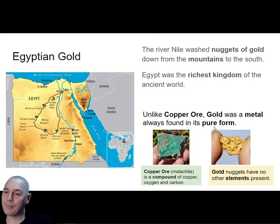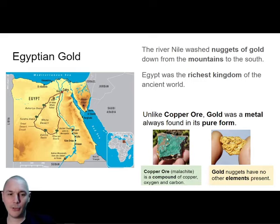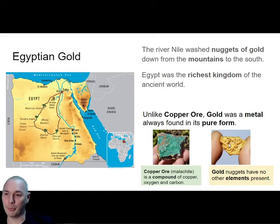Most metals come as ores, meaning when you dig them up out of the ground they're already attached to something different. Copper with carbon and oxygen makes an ore called malachite, and it doesn't look like a metal until you've smelted it - where you melt it down and use charcoal to extract the other elements. Gold is exceptional - gold does not like to join up with any other elements like oxygen or carbon. Gold exists as a pure metal already, which means you don't even have to do anything with it. It's just gold straight out of the ground.